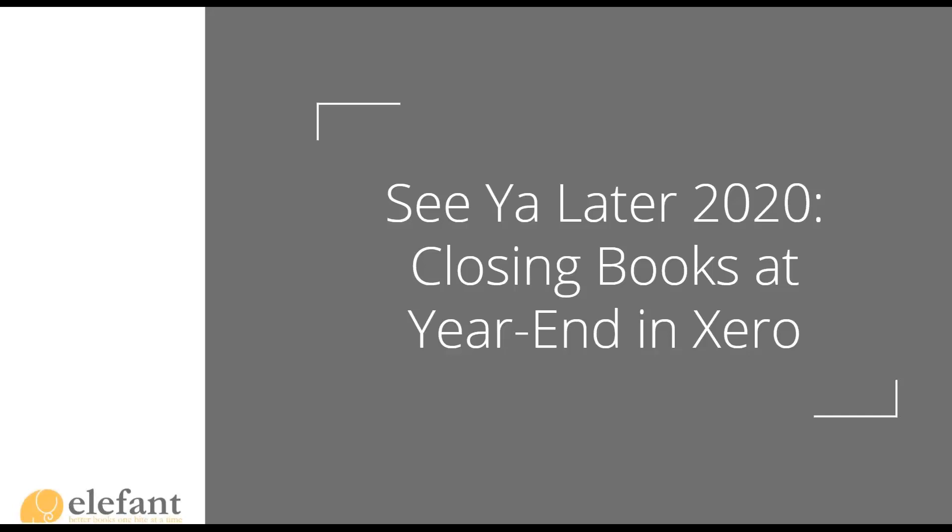Good morning, everyone. This is Amanda Aguilar, your host for See You Later 2020, closing the book at year end. I'm happy to have you guys on.